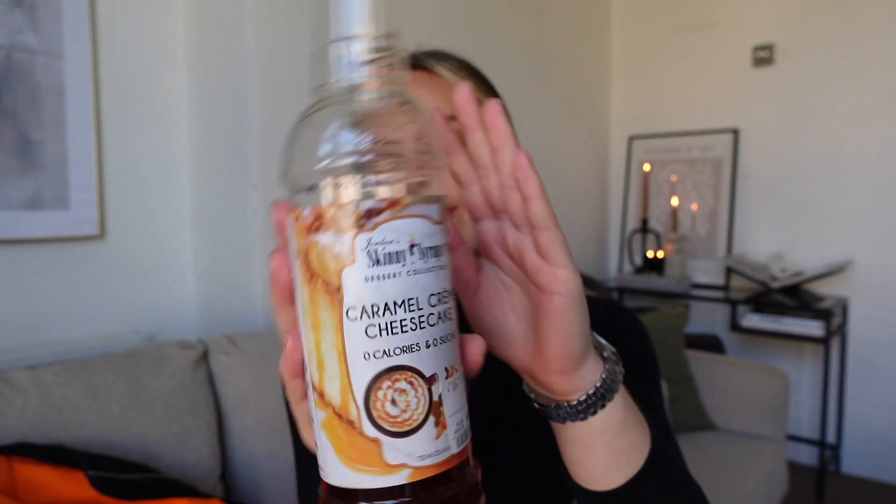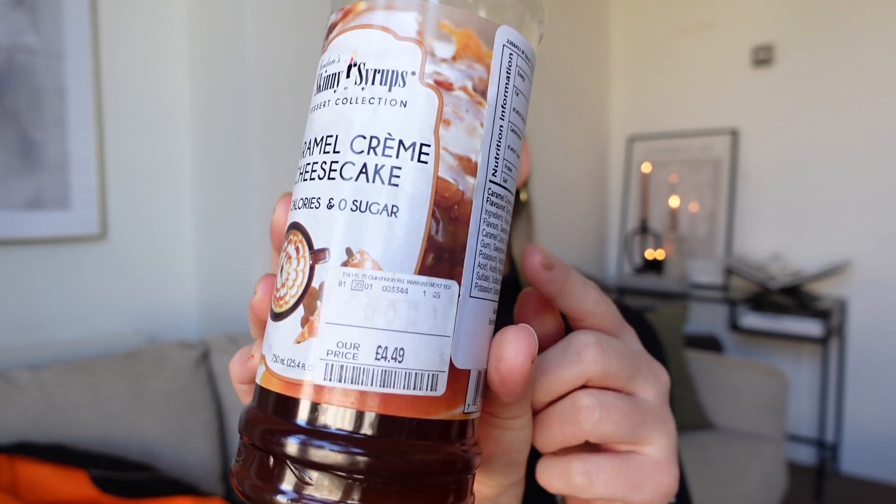Sticking to hot drinks, I've been loving this Skinny Syrup in Caramel Crème Cheesecake flavour — it's zero calorie and zero sugar. I got it from Home Sense for £4.49. Me and Will love the tiniest bit in our oat lattes in the morning — honestly when I walk to work with my favourite coffee cup it just feels like I've paid four quid at a coffee shop. They've got so many flavours in there; I need to pick up the Irish Cream one. For £4.49 it's definitely a good investment because it lasts a long time.